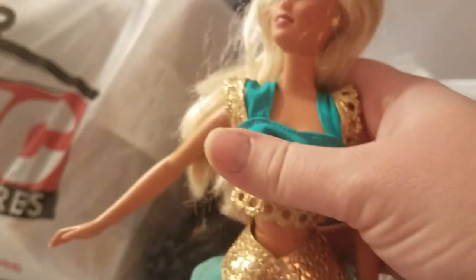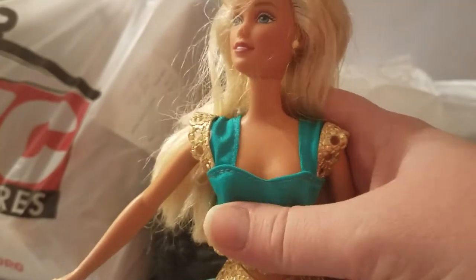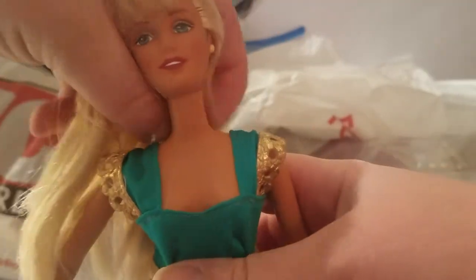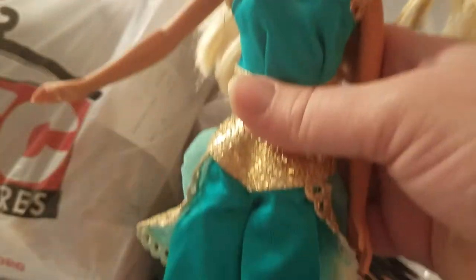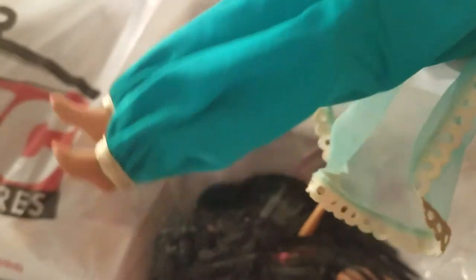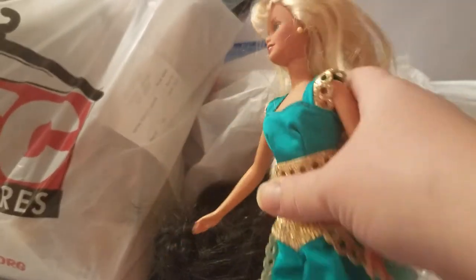And then we got this Barbie and she's gorgeous. She kind of looks like she's wearing a Jasmine-type outfit, like Princess Jasmine. She's just a typical Barbie with some yellow earrings and blonde hair. Her hair is not too bad and I really love her outfit. Again beach feet with no shoes but super pretty.